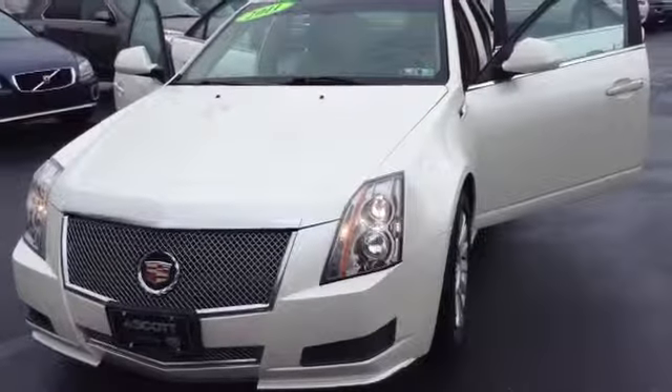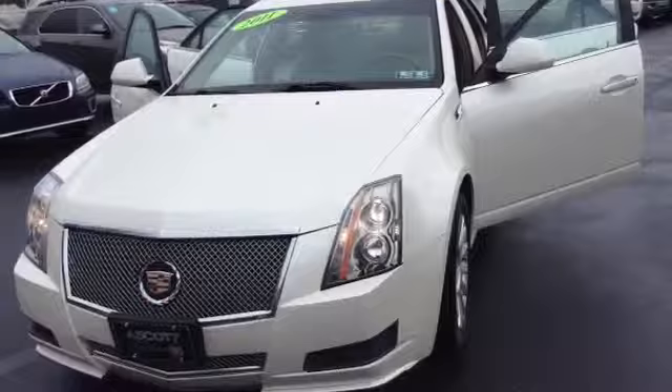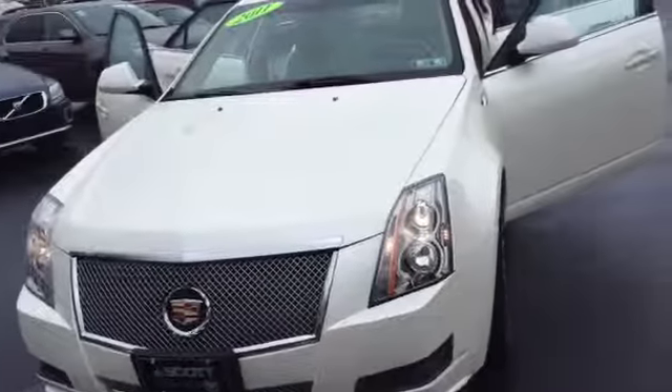Welcome to Scott Cadillac. This is Chad. We're looking at a 2011 CTS Sedan Luxury Package, stock number P3334.